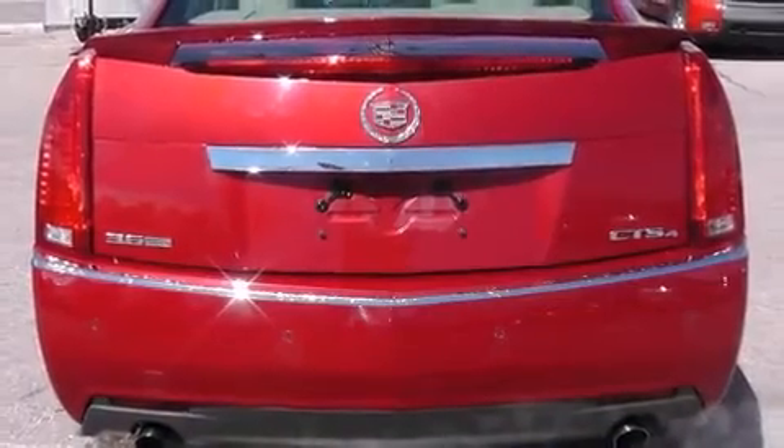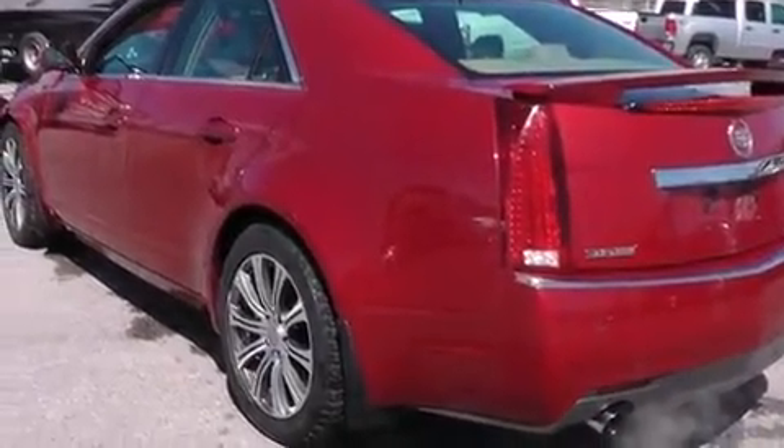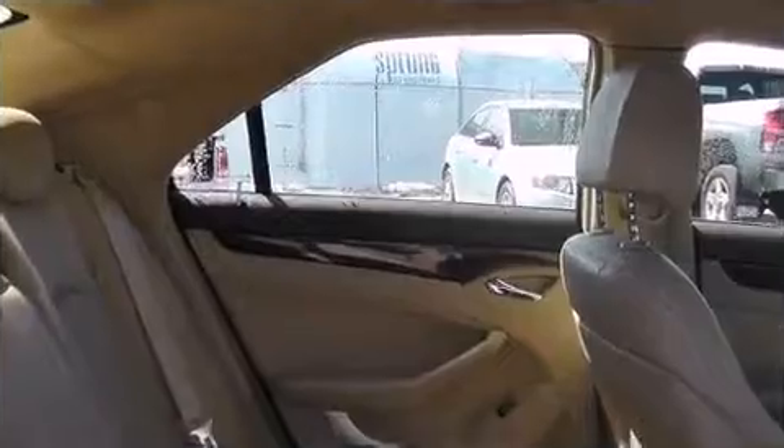It distinguishes itself from the competition with features such as leather upholstery, variably intermittent wipers, an outside temperature display, heated and ventilated seats, remote keyless entry, and cruise control.